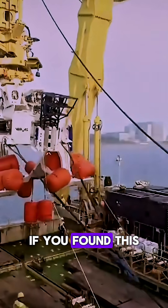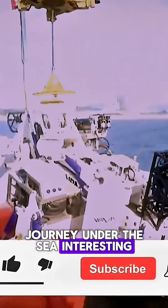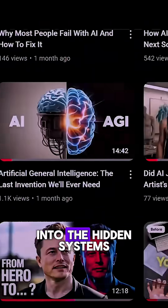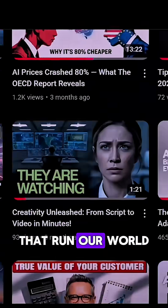If you found this journey under the sea interesting, be sure to like this video and subscribe to the channel for more deep dives into the hidden systems that run our world.